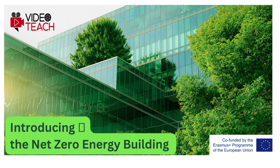Hello and welcome. In this video lesson you will be familiarized with the notion of a net zero energy building and will learn why this new concept is gaining importance and popularity worldwide.